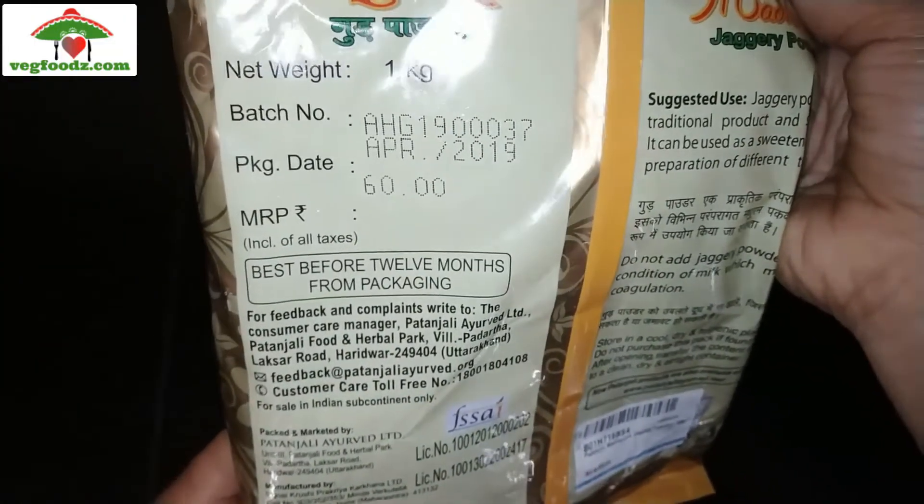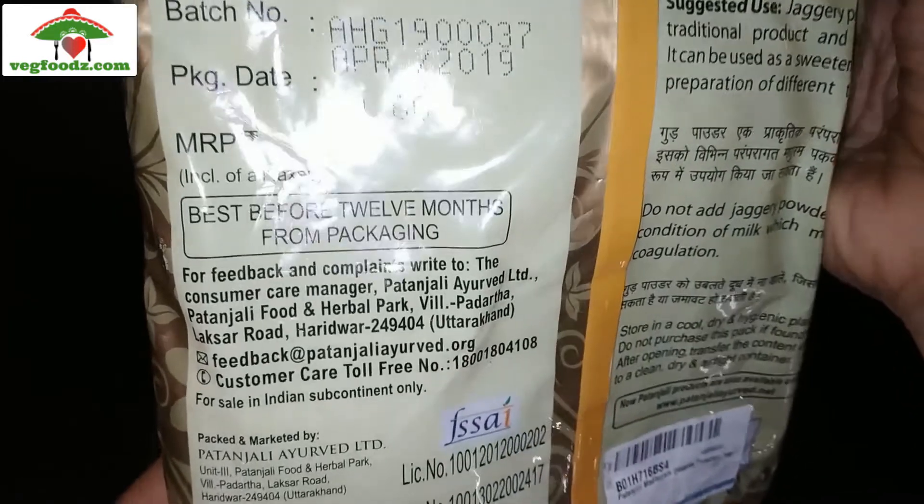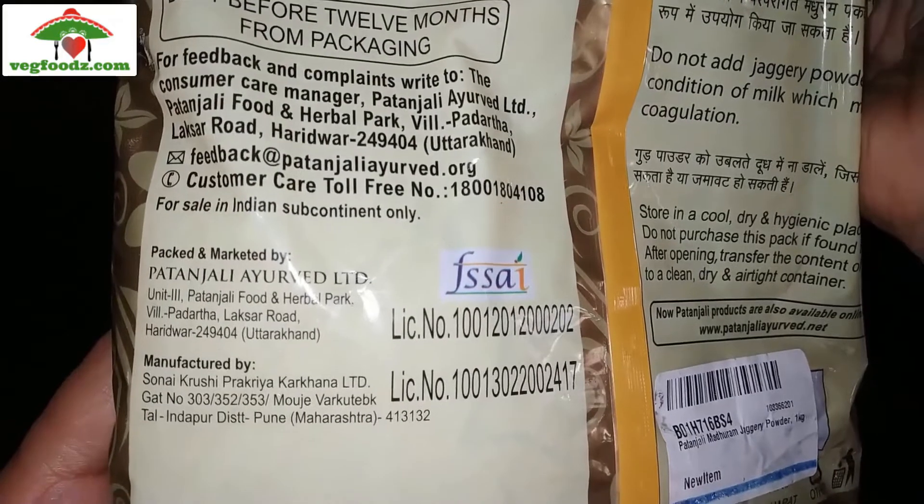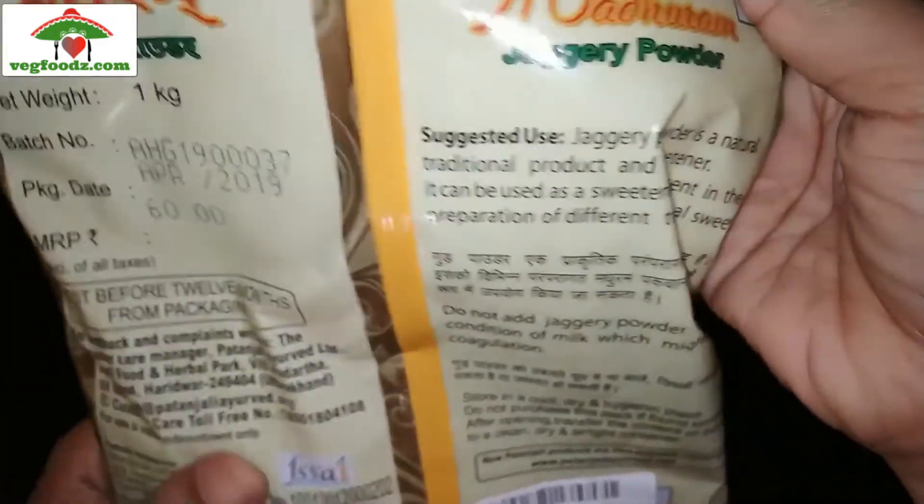This is 1 kg jaggery powder. The MRP of the product is Rs 60, which is comparatively cheaper than other brand jaggery powders. The shelf life of the product is 12 months from the date of packing.